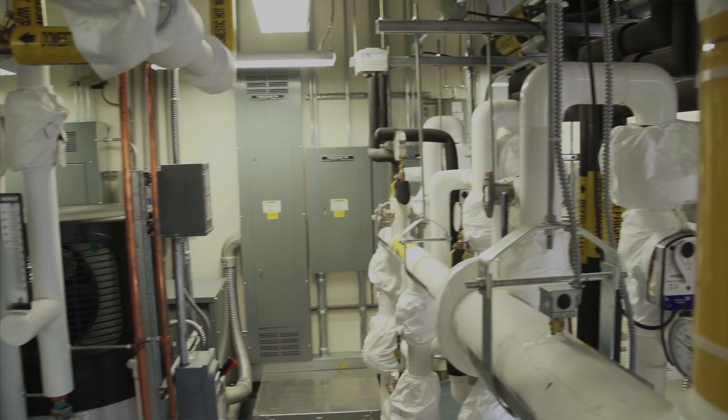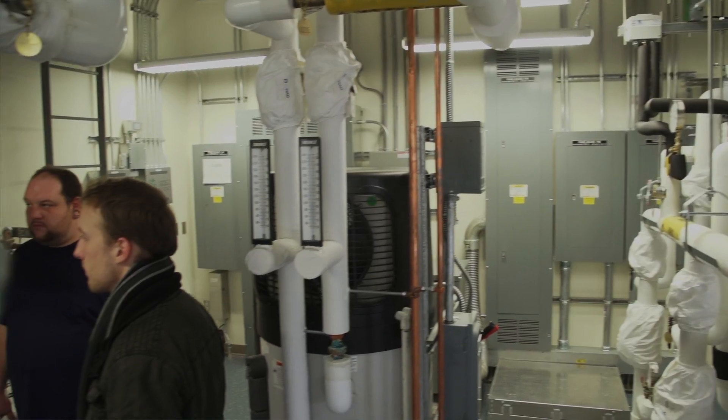This is the real mechanical room that keeps the building comfortable and our students get real hands-on experience with all of this equipment. The students can go to a website to look at what's going on in this room and all the other rooms in the building at all times.